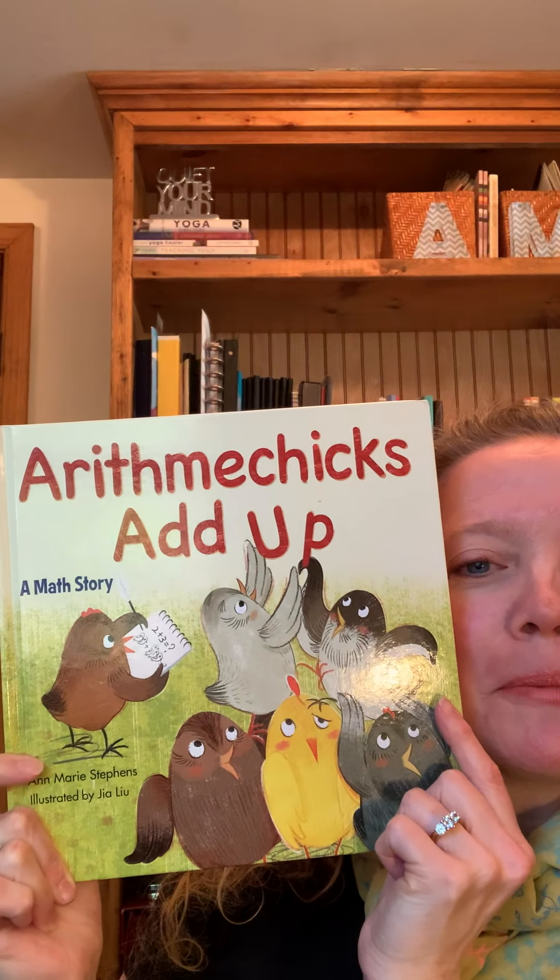Hi, everyone. My name is Anne-Marie Stephens, and I'm the author of this picture book, Arithmatics Add Up. It's illustrated by Jia Lu, and I'm going to read it to you today. It's a math story, so I hope you like math.